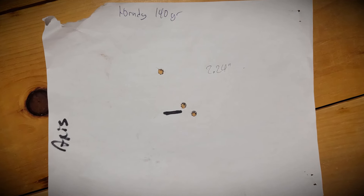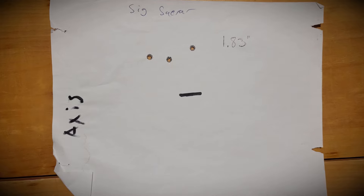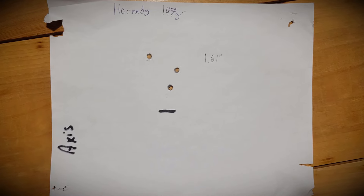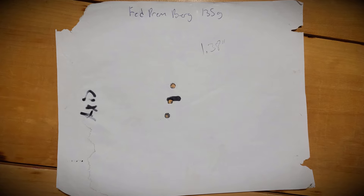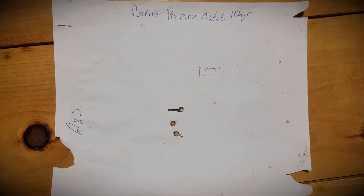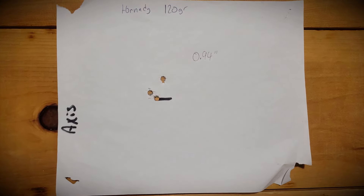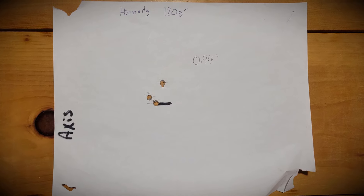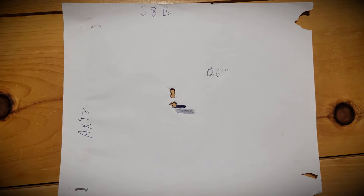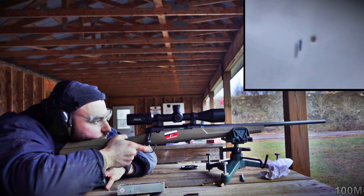Starting from worst to best: Hornady 140 grain match was 2.24 inches; Sig Sauer 135 grain hunting was 1.83; Fiocchi was 1.65; Hornady 147 grain was 1.61; Federal Premium Berger 135 grain was 1.38 inches; Nosler 140 grain match was 1.22 inches; Barnes Precision Match 140 grain was 1.07 — almost under an inch. The Hornady 120 grain came in at 0.94 inches; Winchester USA 140 grain open tip match was 0.79; and the Sellier & Bellot was 0.61 inches.